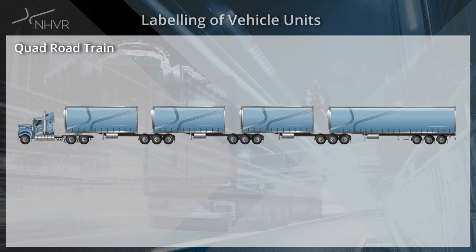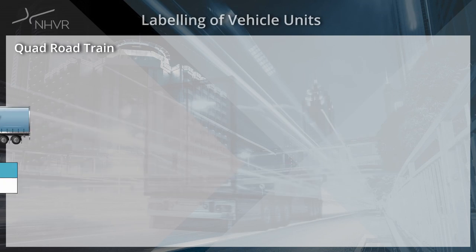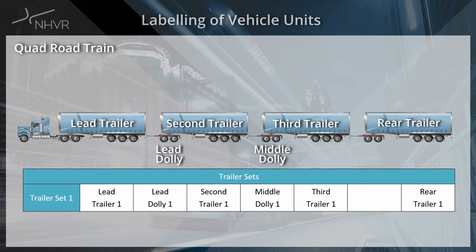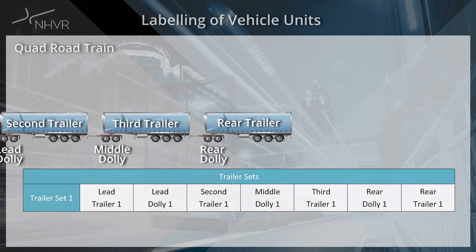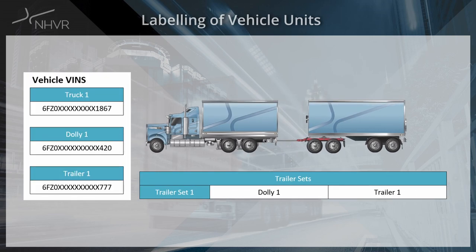For quad road trains, labels should be lead, second, third and rear trailers. Dollies will then be lead, middle and rear dollies. Vehicle units are further clarified when the combination's trailer sets are designated. For example, if a truck and dog combination actually has a dolly and semi trailer, this will be clearly shown as a trailer set. The VIN list will show separate VINs for each of the vehicle units and the trailer set table will designate which dollies and trailers are to be used together.